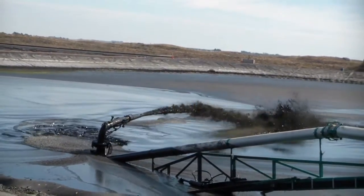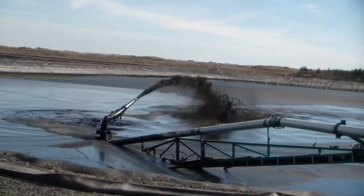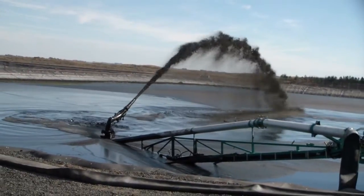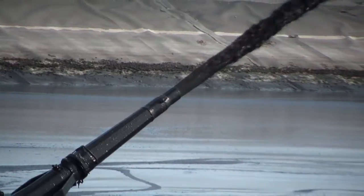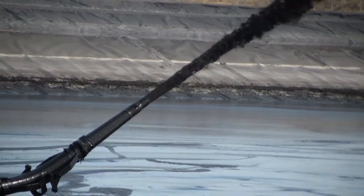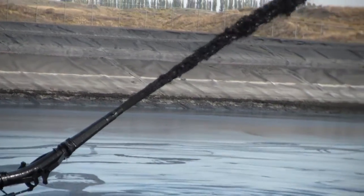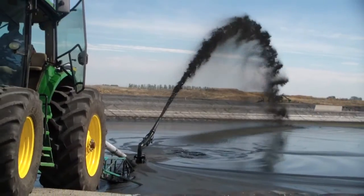We've got a farm tractor that is PTO driven that runs the pump that fills the trucks and slurries the pond. This pump has an eight-inch pump that has a propeller on the back of it that runs while the pump is working — like a motorboat — to keep the liquid in a slurry fashion.